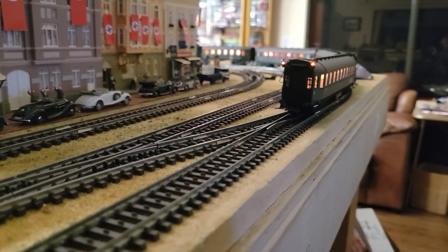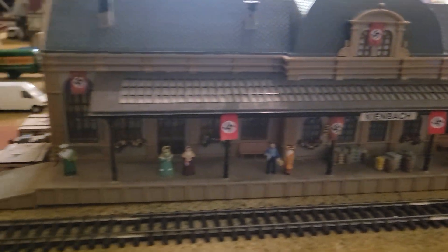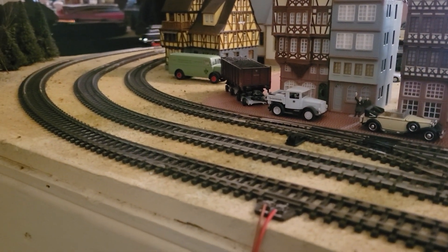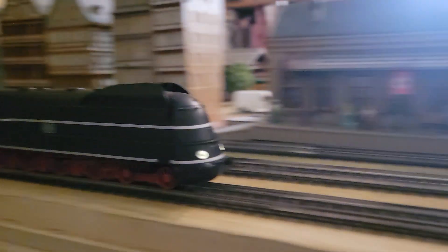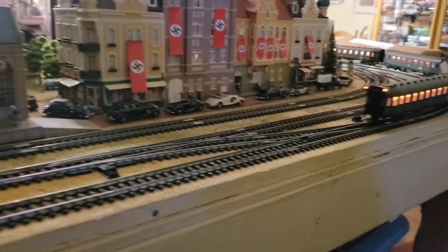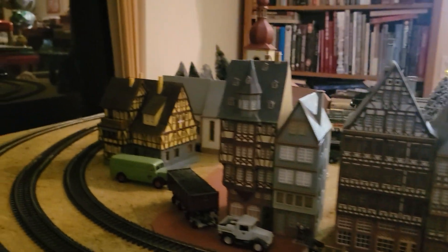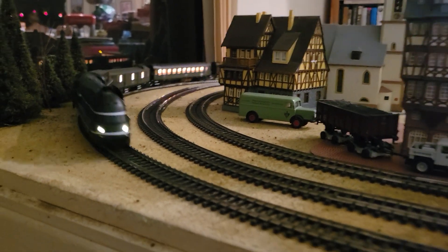It looks pretty good. I'm going fast here. I'm happy with this one — it makes me wish I put some people in some of my other trains and I might do that. I bought a whole pack of them. Take the cars apart — love all the big wheels there.